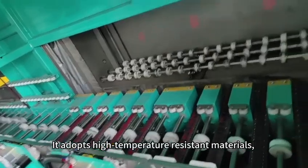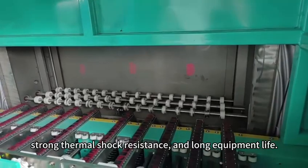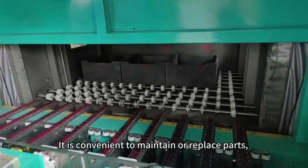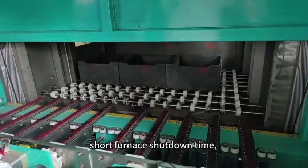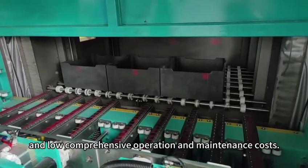It adopts high-temperature resistant materials with strong thermal shock resistance and long equipment life. It is convenient to maintain or replace parts, with short furnace shutdown time and low comprehensive operation and maintenance costs.